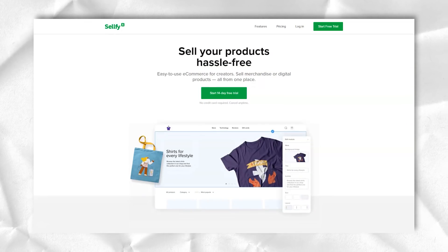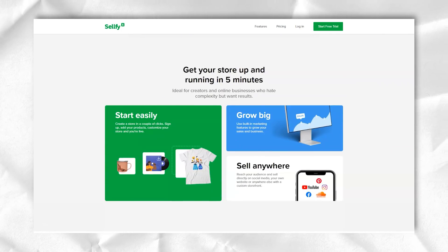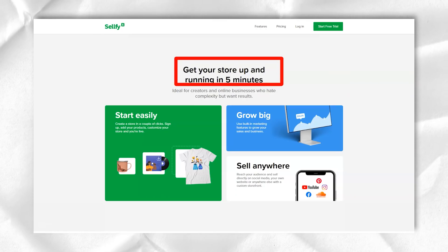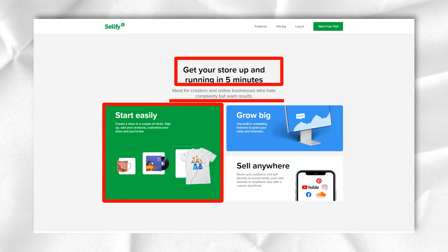Thousands of writers, designers, music producers, retailers and filmmakers are already using the platform, and it's ideal for those who already have an established social media audience or have a consistent blog.